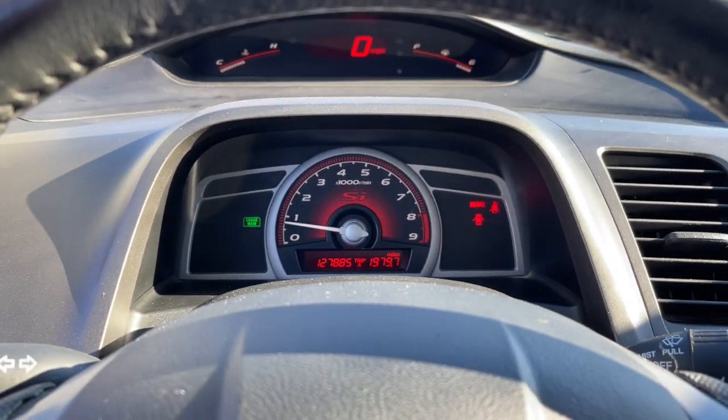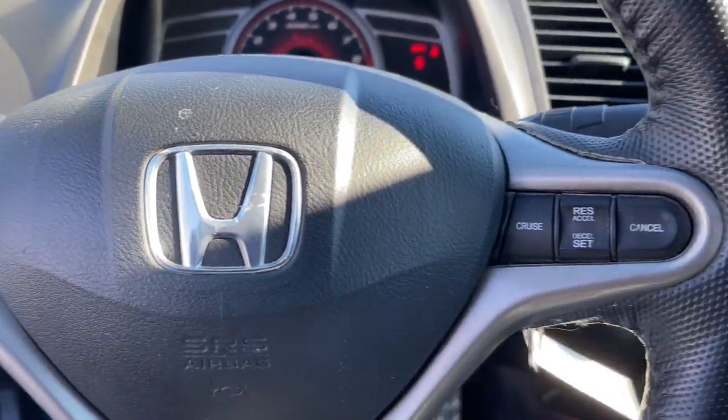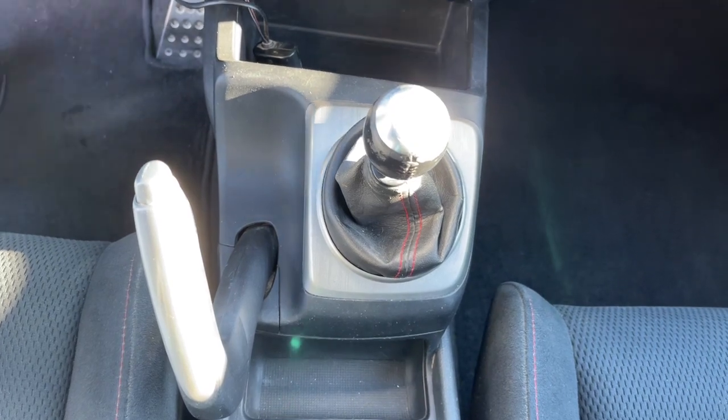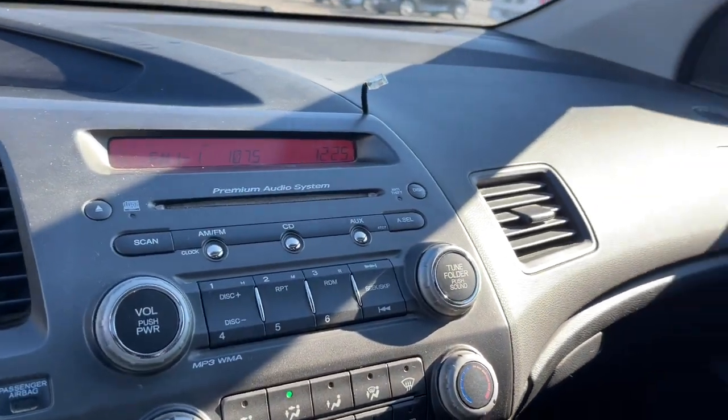The following are some of this vehicle's highlighted options: electronic stability control, bucket seats, power windows, four-wheel disc brakes, power steering. It feels good to be in the sweet spot. The Honda Civic Sedan will take you there. Take it out for a test drive today.